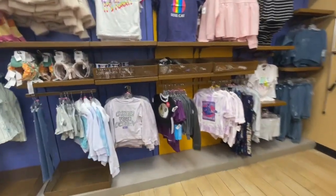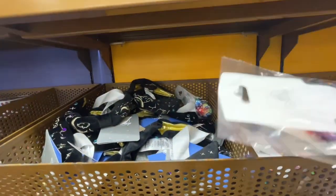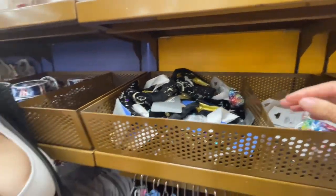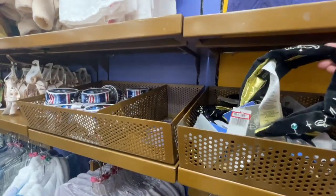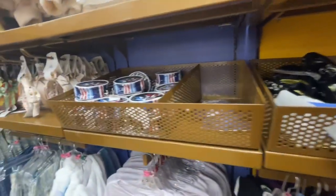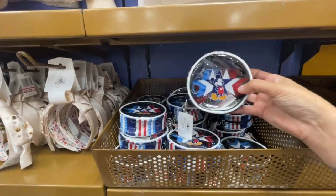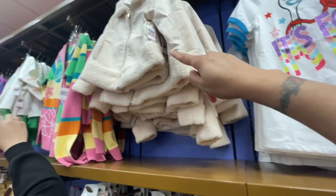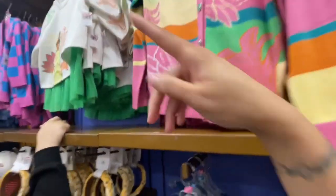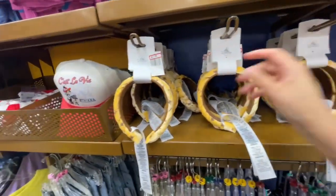They got a bunch of headbands — they didn't have that over there either. They have scrunchies for $8.99. This bow is alright, to each their own. Yeah, they have a lot more things here. We've seen that jacket over there, but a lot of these barrettes, bows, and headbands we didn't see at all.